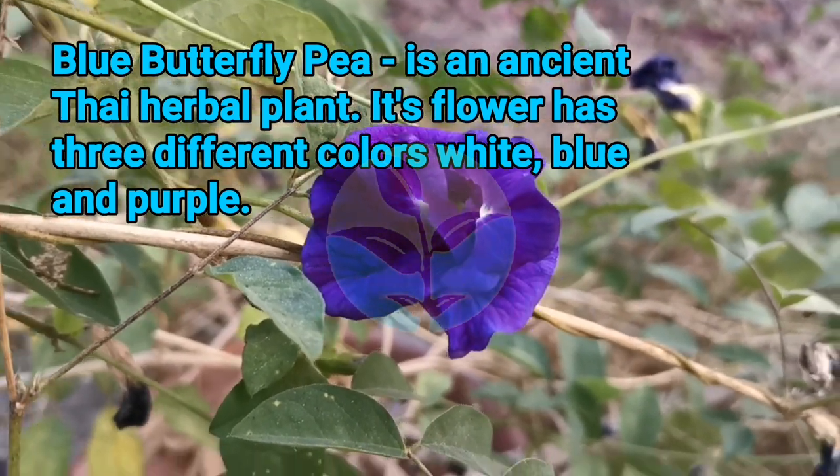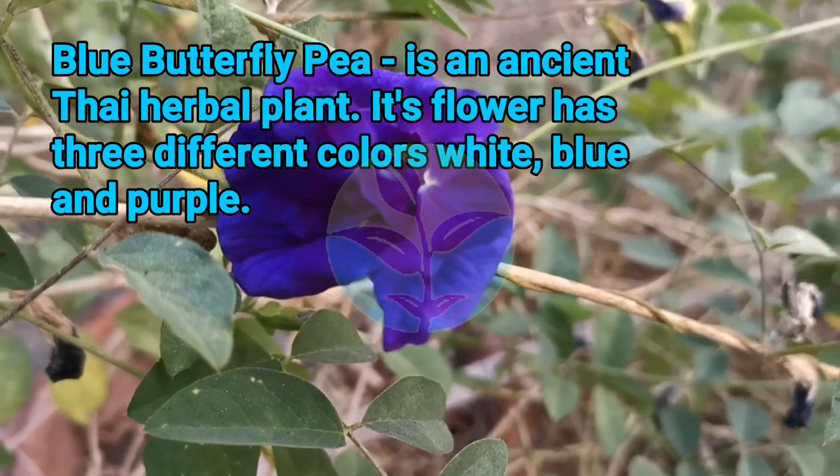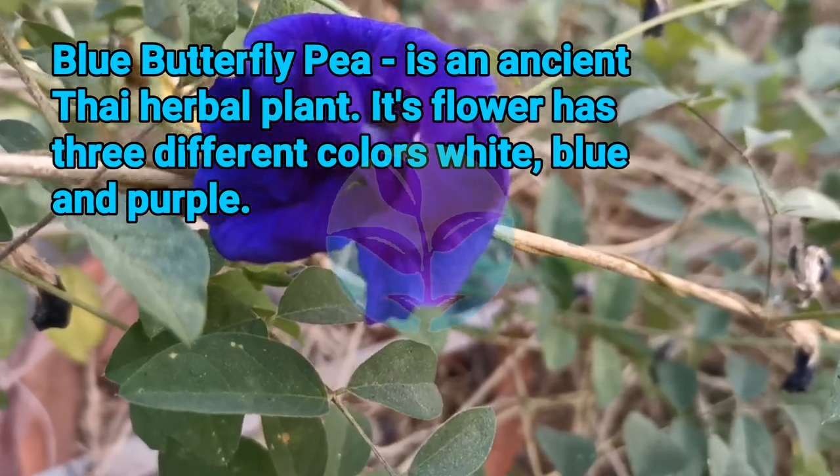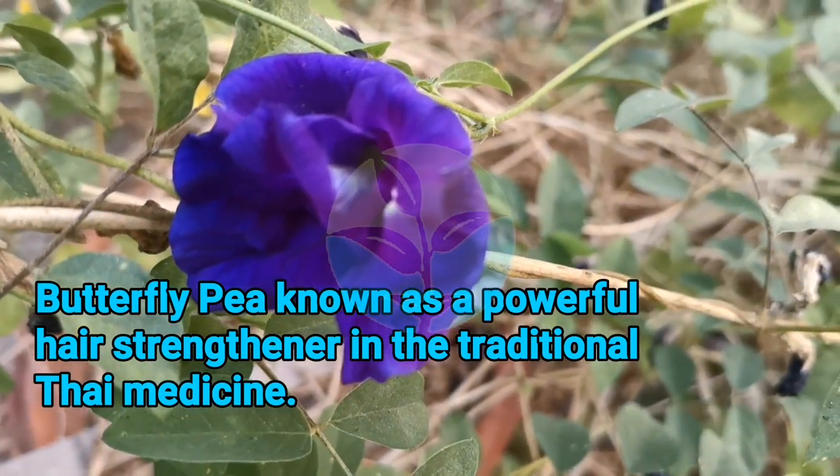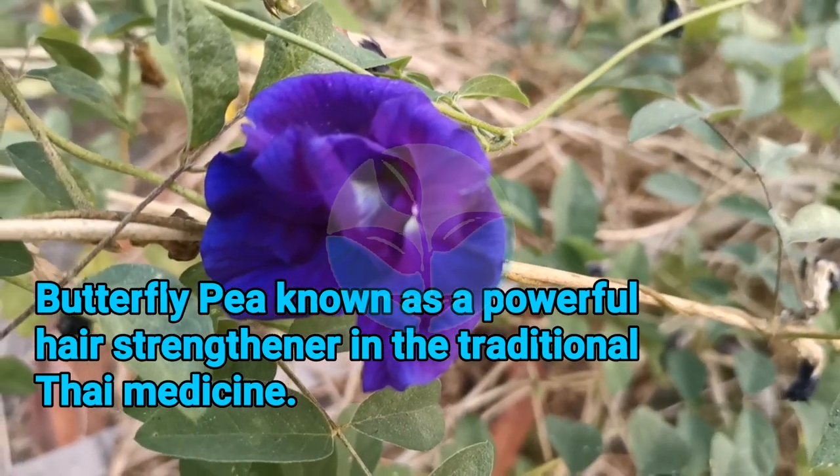Its flower has three different colors: white, blue, and purple. Butterfly Pea is known as a powerful hair strengthener in traditional Thai medicine.